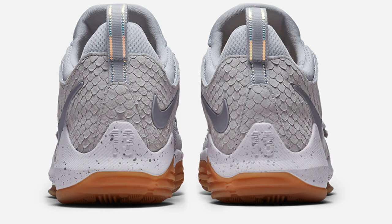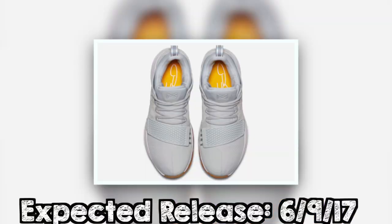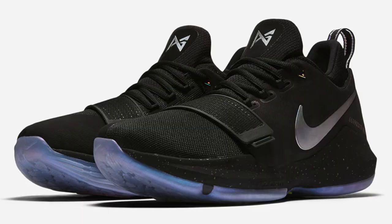Number five is the Nike PG1, aka Paul George 1, in the pure platinum colorway. I've been waiting to get this shoe for a very long time but I've just been waiting for the right colorway. The very first one that came out was black and had the iridescent Nike swoosh or the 3M on there, which was amazing, but I have a lot of black sneakers already and I didn't think it was worth it to purchase that particular shoe.